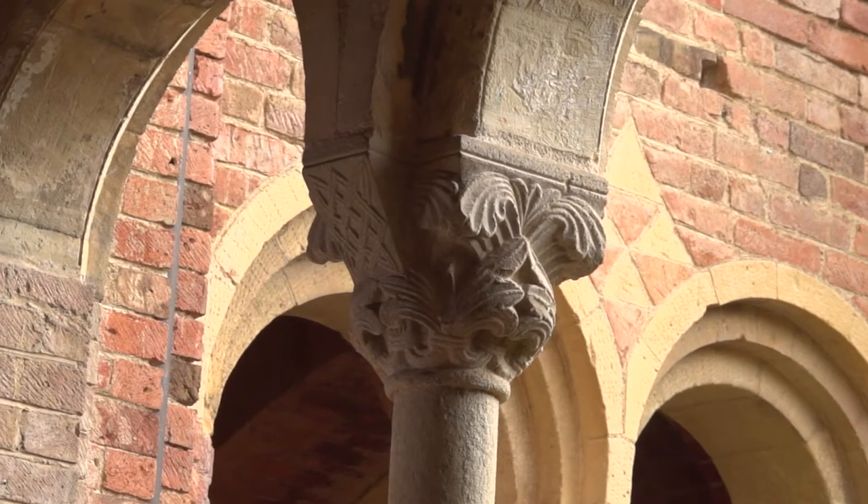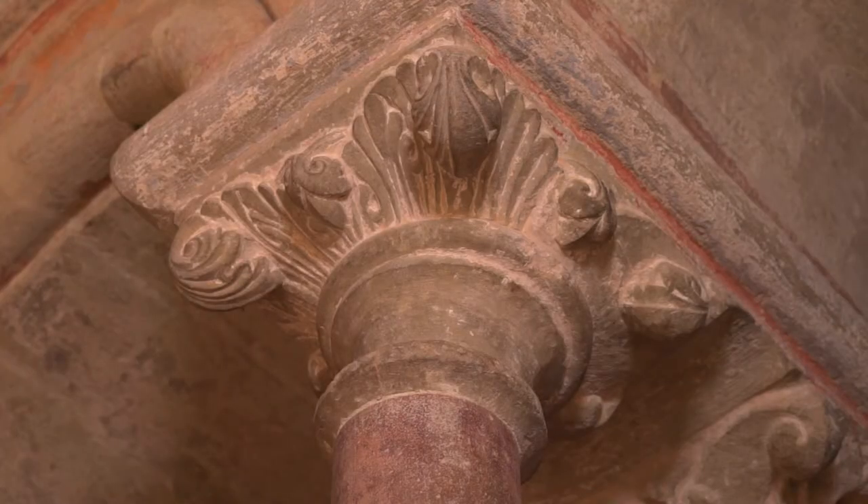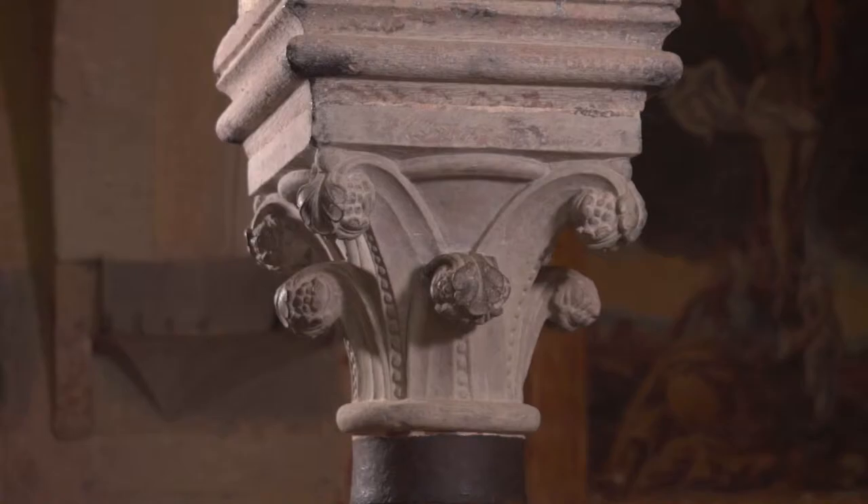Of particular importance, also for the diversity of the iconography, are the decorated capitals, both in the church and in the cloister.